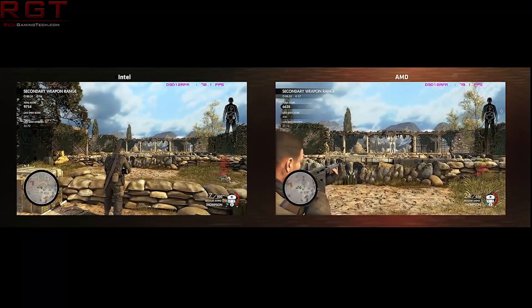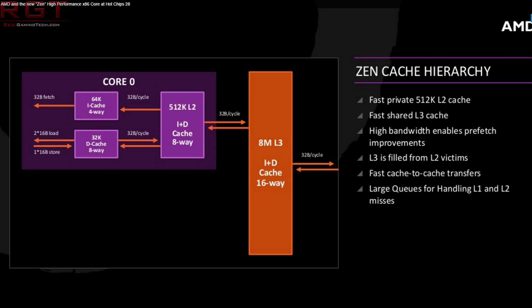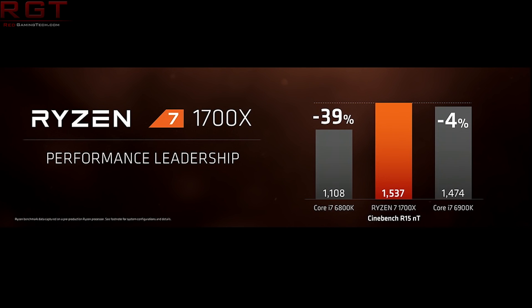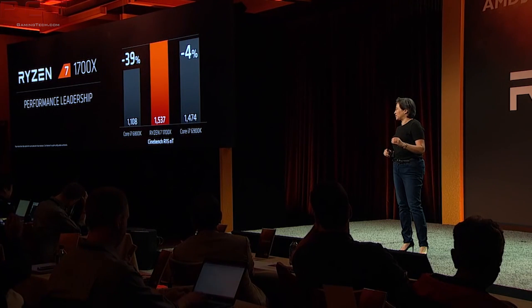The second thing is, once again, there's not exactly a great number of benchmarks. So although we are definitely seeing a competitive architecture from AMD, I wouldn't be surprised if in some instances the 6900K, for example, will beat Ryzen. I'm not saying it will, but I wouldn't be surprised if it does.